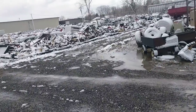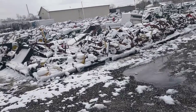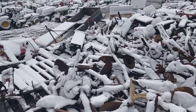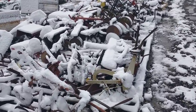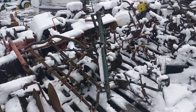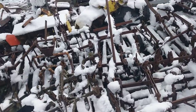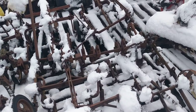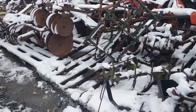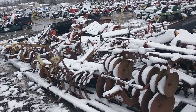Then we've got attachments - they've got a ton of attachments. This is really impressive - there's no words. Too bad there's snow so I can't really show you everything, but they've got discs, drays, cultivators. Back there there's a Sears moldboard plow, and basically every brand, I'm sure.